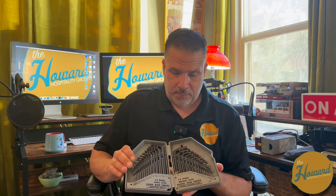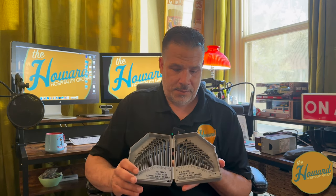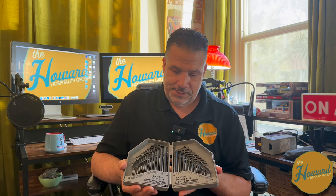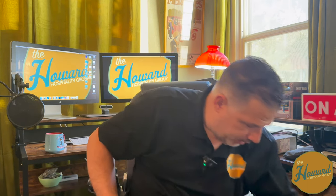Next we have an allen key set. A lot of these sizes are already in the drill bit set, but I keep this as backup so that Sam and I can work on different things at the same time. This one doesn't come out very often, but it's always nice to have. It has both metric and regular sizes. I picked this up at a local tool shop a couple of years ago and still have it.